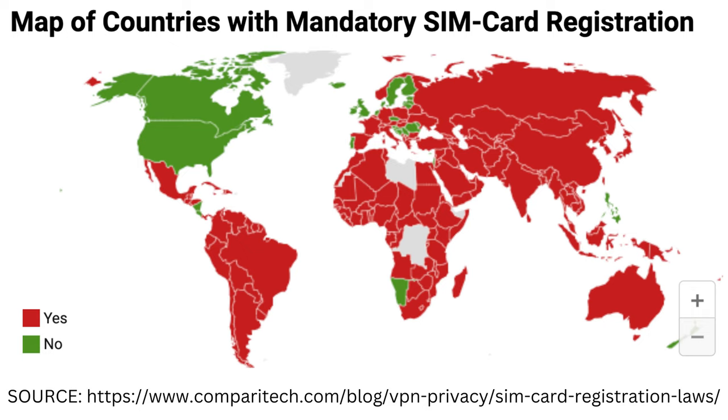Since anonymous SIM cards play an important role in criminal activity, most nations have made them illegal, except for the USA, Canada, and a small handful of other countries. Otherwise, you must register your prepaid SIM in most parts of the world. This registration requires an official ID and proof of residence. Providing false information to complete the registration generally counts as a criminal offence.